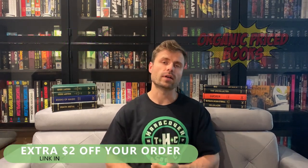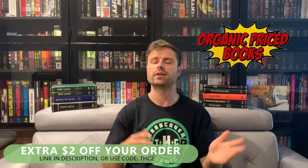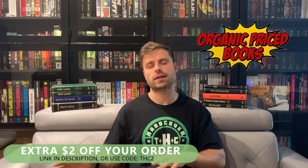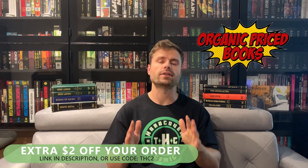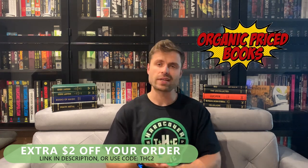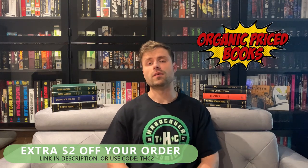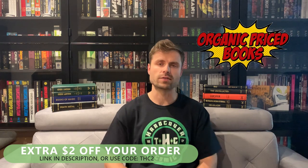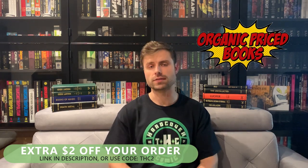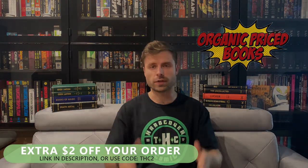Before we get into it, quick mention of organicpricebooks.com — it's the only place Matt and I go to get our hardcover comics, trade paperbacks, compendiums, deluxe editions, absolutes, whatever it may be. Use the promo code THC2 at checkout and it'll get you an extra two dollars off. Amazing shipping, incredible customer service, great packaging. You can pre-order, back-order, or order whatever's in stock. Really amazing service — can't recommend it enough. Now let's talk about some custom binds.